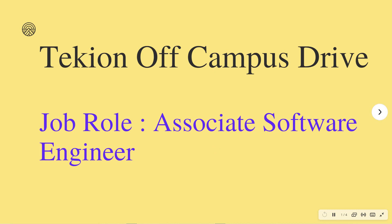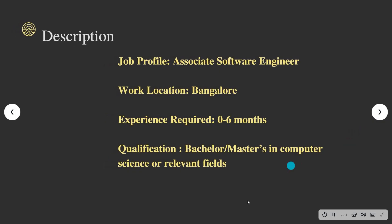Hello friends, welcome to Insight Learners. In this video we have a job update — an off-campus drive for freshers. The job role for this is Associate Software Engineer, and we shall see what is the eligibility criteria and the skills needed for this job role.